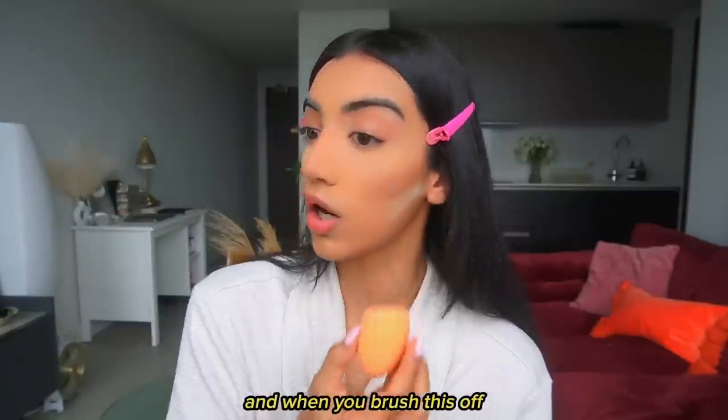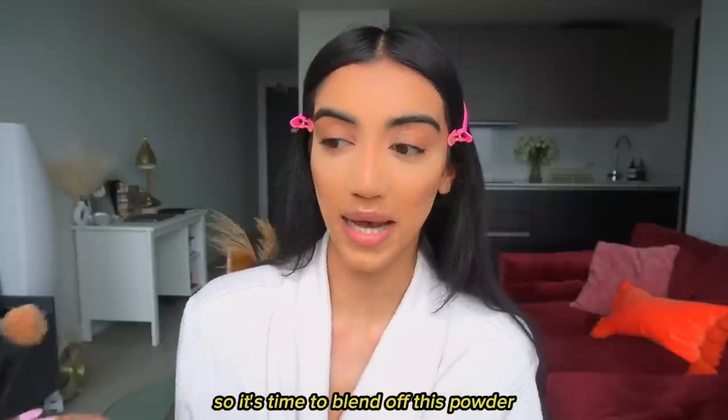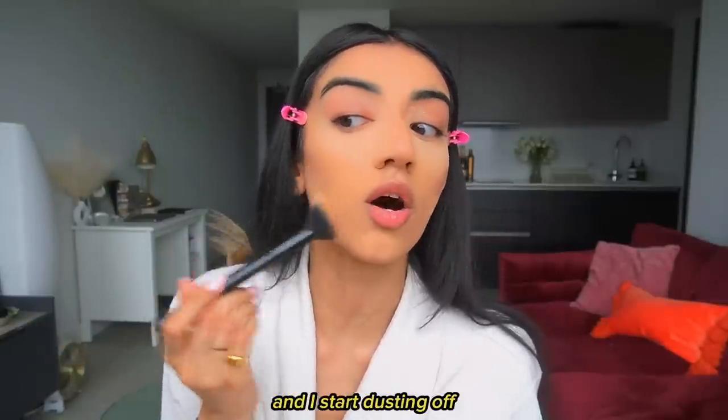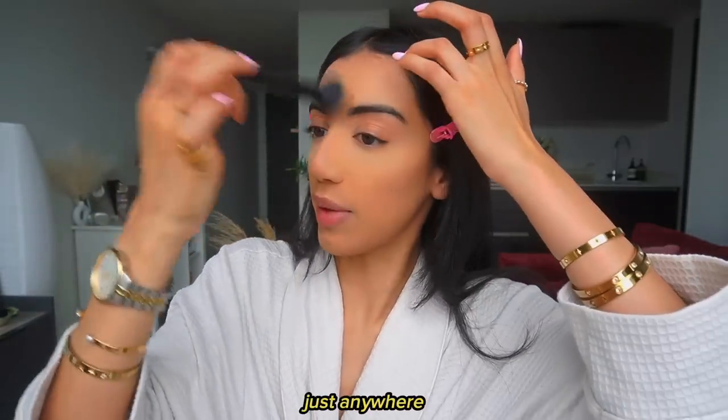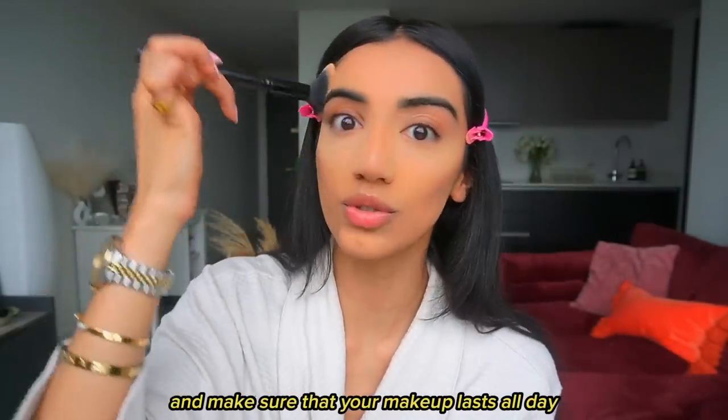It's been two minutes so it's time to blend off this powder. I just take a small powder brush and start dusting it off, so you can powder your whole face and make sure your makeup lasts all day.